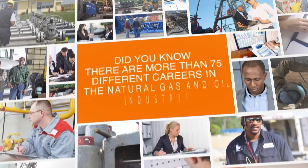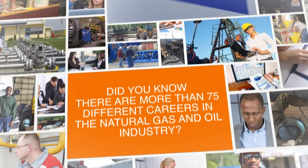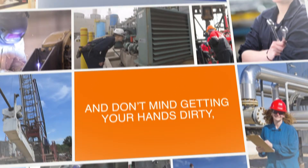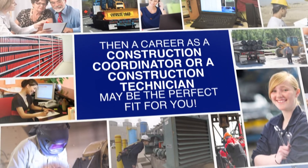Did you know there are more than 75 different careers in the natural gas and oil industry? And if you're organized, like overseeing projects, and don't mind getting your hands dirty, then a career as a construction coordinator or construction technician may be the perfect fit for you.